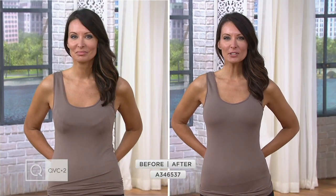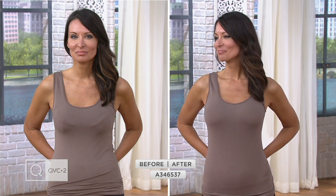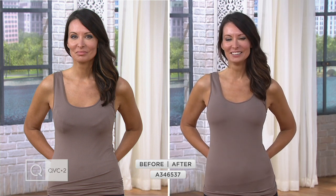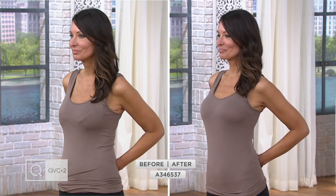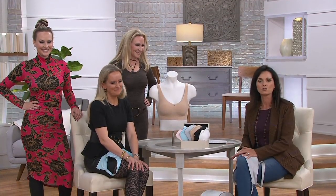We saw the difference between our two models — they're built differently, which just shows this bra works for everyone. Uplift, support, rounding — it's been a long day but it's all worth it. Beautiful color choices: white, black, sun beige, pink dogwood, aqua tide, and sterling. Price is only $15.98 with an Easy Pay of 3x$20. We've sold over 255,000 — item number 346537. Don't miss out.